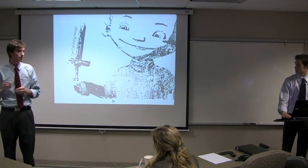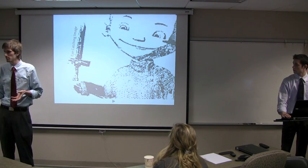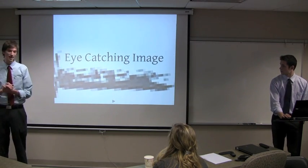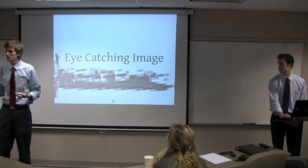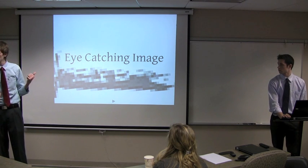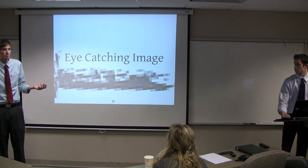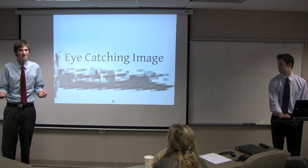If you're going to use a picture or image on your card to grab attention, make sure it's catching but also appropriate. Make sure it's something related to either what you do or to your logo. This card ties in the logo really well with the graphic, and it really catches your eye — when you see the card you're like, wow, a little kid with a sword. That's unique, that's cool.